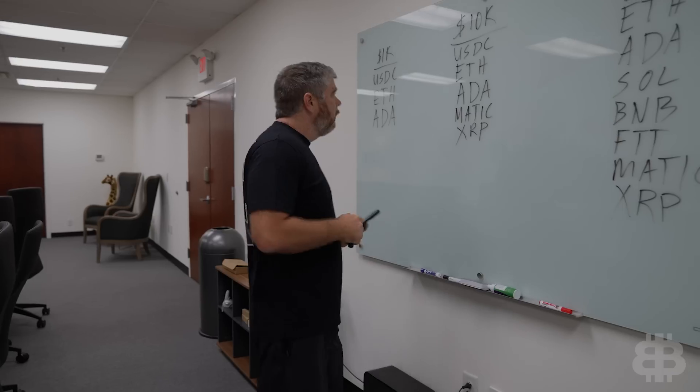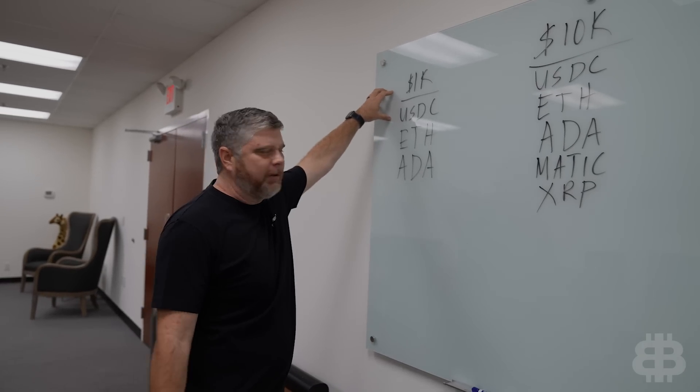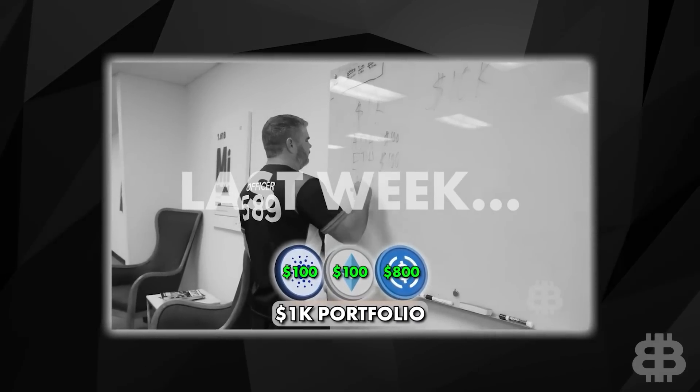All right, Ben. Week 2, what have we got? We got our 1K portfolio. We allocated about 20% of it. We got ETH, ADA, and of course the rest is in stablecoins.